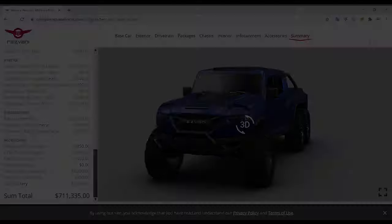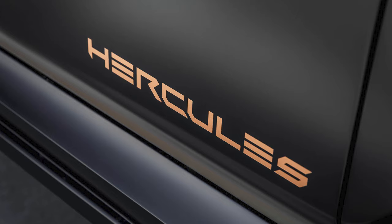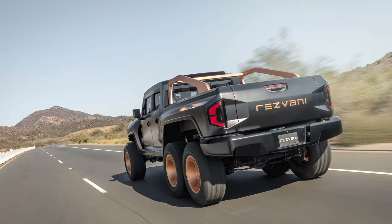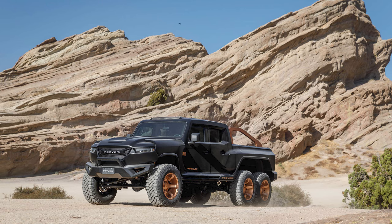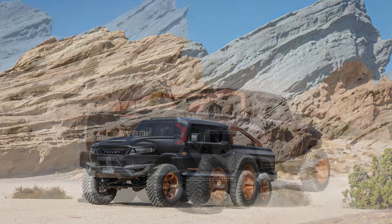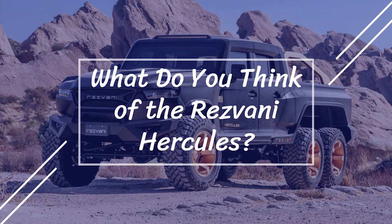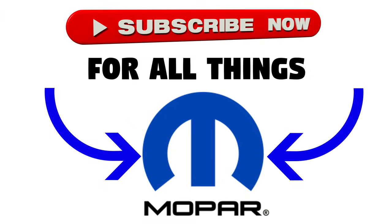Resvani is now taking orders if you happen to have at least $200,000 lying around and want the sickest Jeep-derived vehicle on the face of the planet. You can reserve your Hercules 6x6 with a $1,500 deposit, but it is not refundable in case you change your mind. This would be so awesome to see in person, and I'm amazed that a company is transforming a Jeep like this — it doesn't really look like a Jeep anymore, but they still used it as the base. Let me know your thoughts on the Resvani Hercules down in the comments below. Hopefully you enjoyed the video — leave a like and subscribe for more Mopar content, and I'll see you guys in the next video.